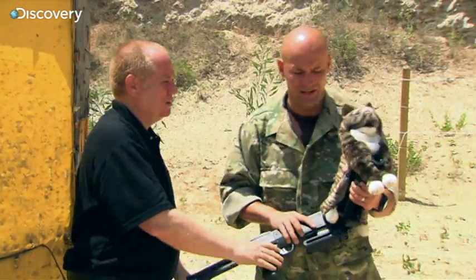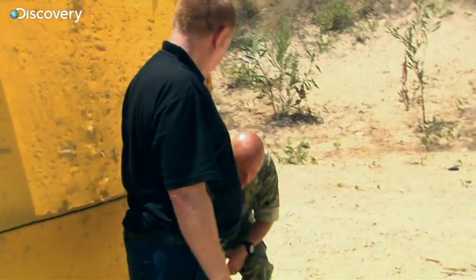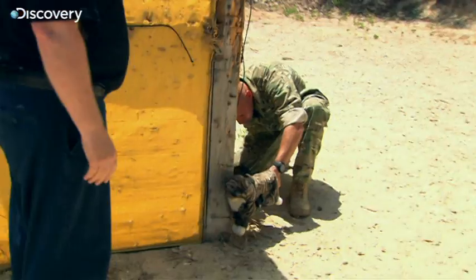Worst case scenario, you're talking about a stuffed animal just sitting there by the corner. That's the worst case scenario. Best case scenario is they buy in. So you're sitting there, you're in a good position down here, you're watching.